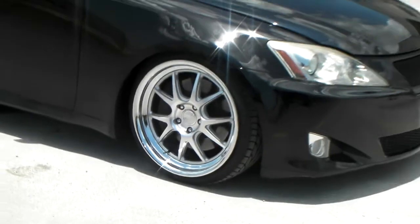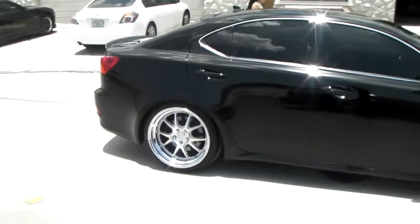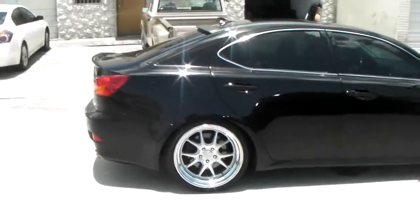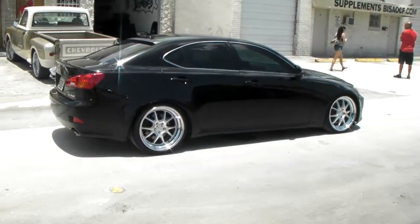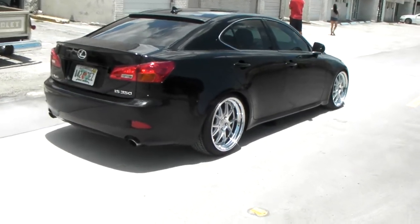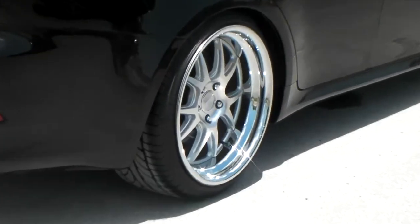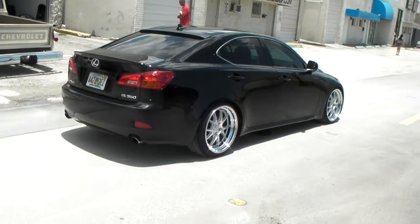It's got a brushed face and a chrome lip. In the rear you've got the 10.5 with a plus-36 offset — a perfect fit, very flush with the vehicle. Great looking wheel. You can find these online at DozenTires.com for some of the best prices you'll find anywhere. Take a good look at that back wheel and that great looking lip — again, this is the Concept One CSL 5.5.